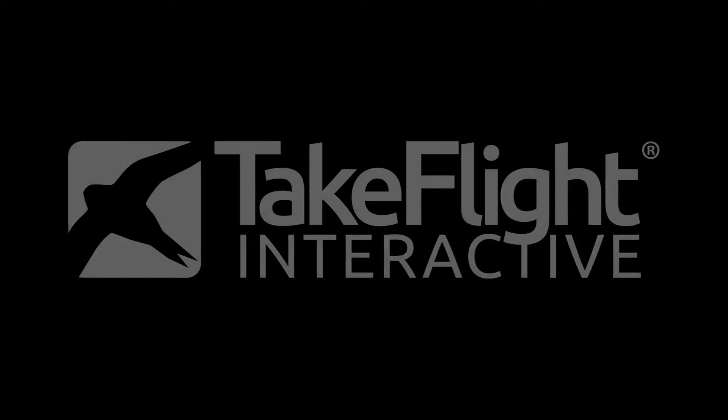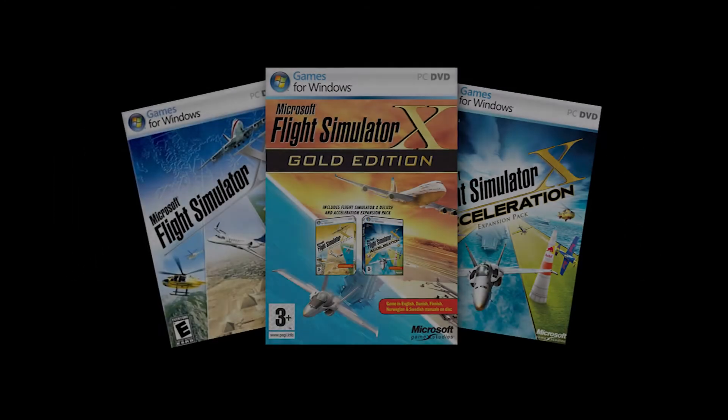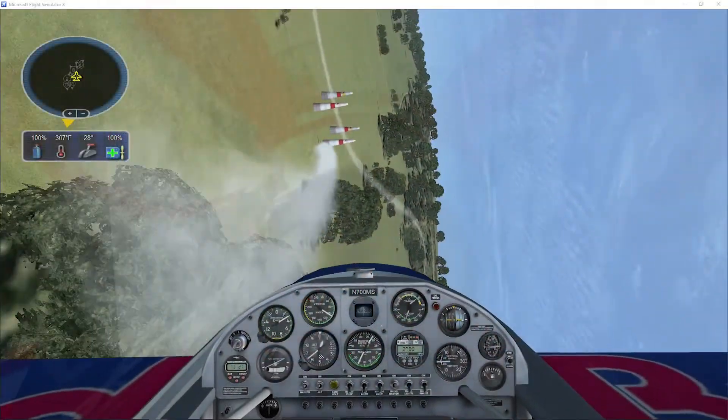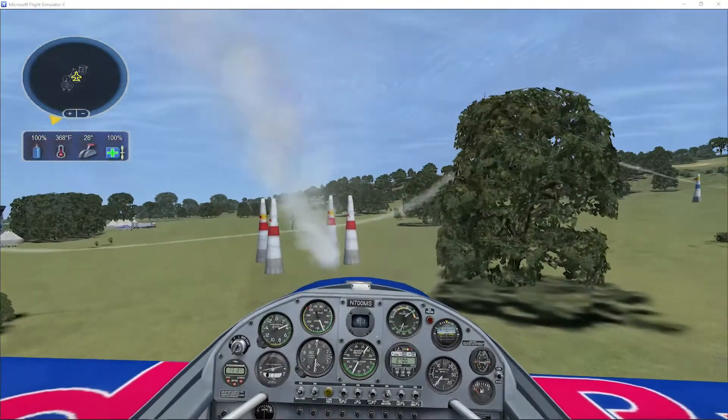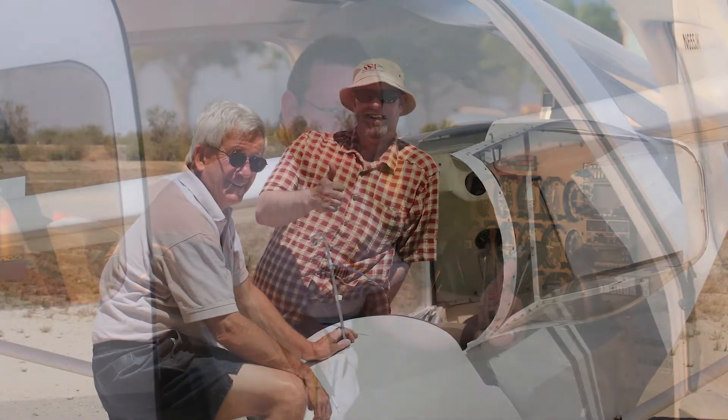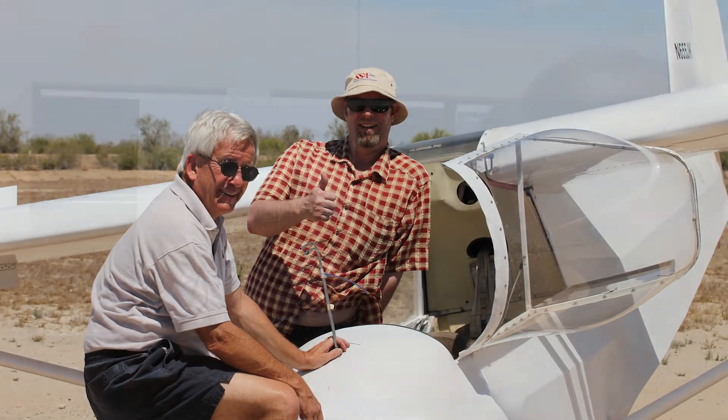I'm Brandon Seltz, founder and CEO of TakeFlight. We're a Seattle-based team that was born out of the Microsoft Flight Simulator Development Group, where we designed and developed gameplay that taught millions how to fly for fun. After seeing for myself how effective this game-based training approach transferred to the aircraft, we created TakeFlight.